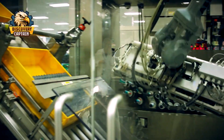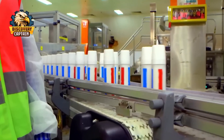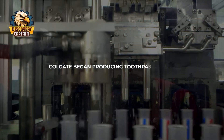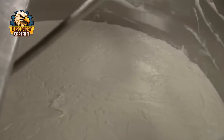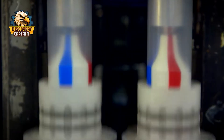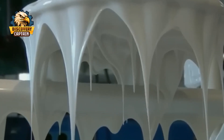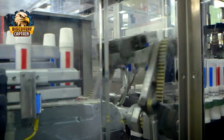Hi everybody! Today let's join Captain Discovery as we explore the secret behind the door of one of the largest Colgate toothpaste factories in the world. Colgate began producing toothpaste in the 1800s and has over 200 years of experience in oral care. Have you ever wondered how a tube of Colgate toothpaste gets made? Every day we trust this small tube to keep our mouths clean and our breath fresh, but few know the complex and meticulous process behind its creation. The journey of toothpaste from ancient discoveries to modern technology not only ensures quality, but also showcases innovation in environmental protection.